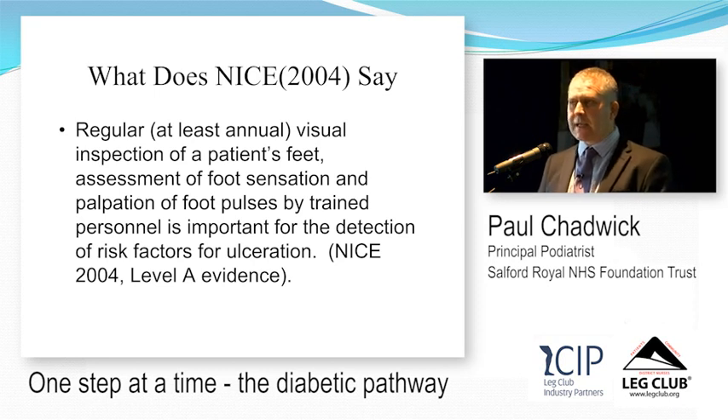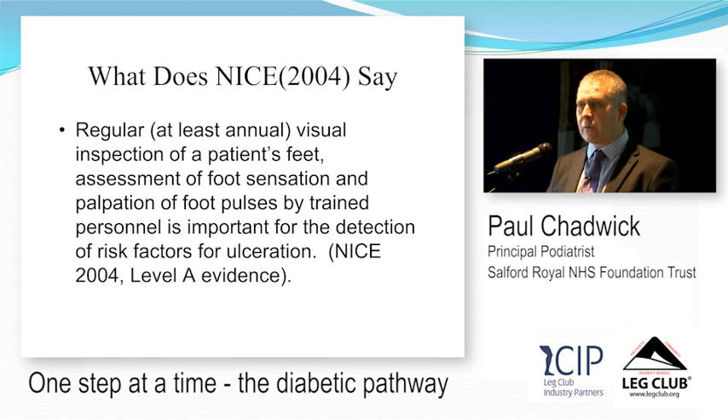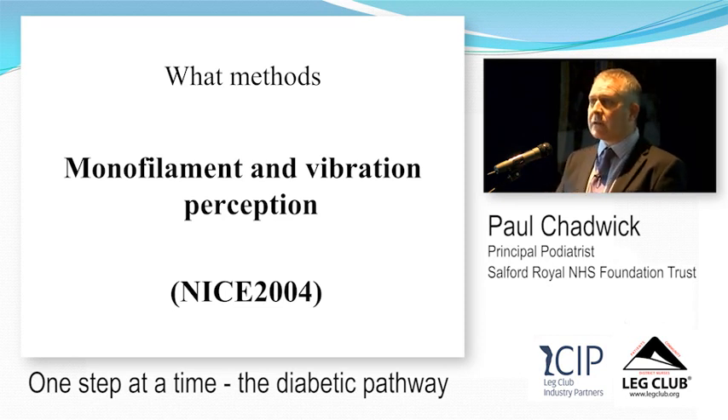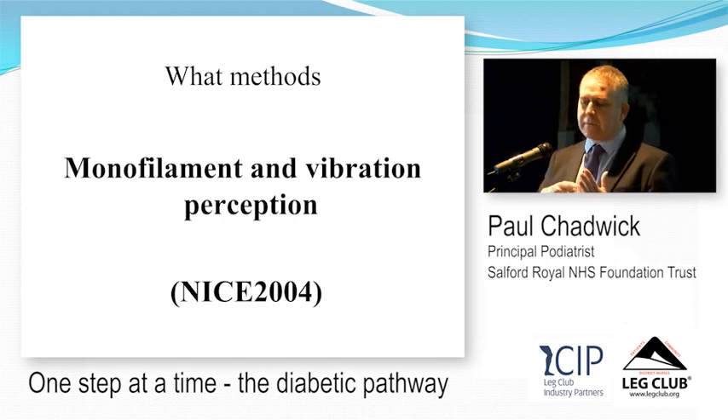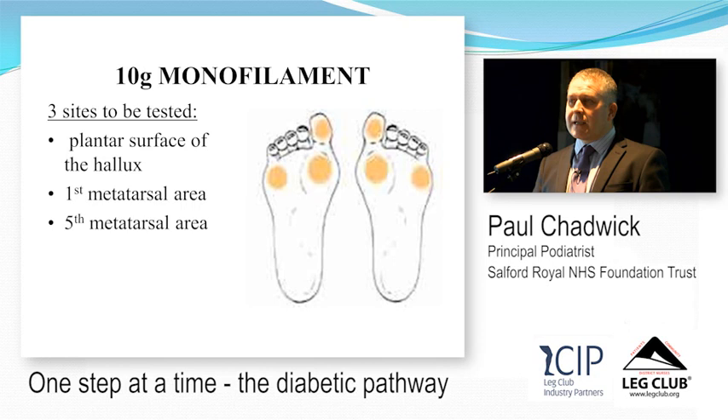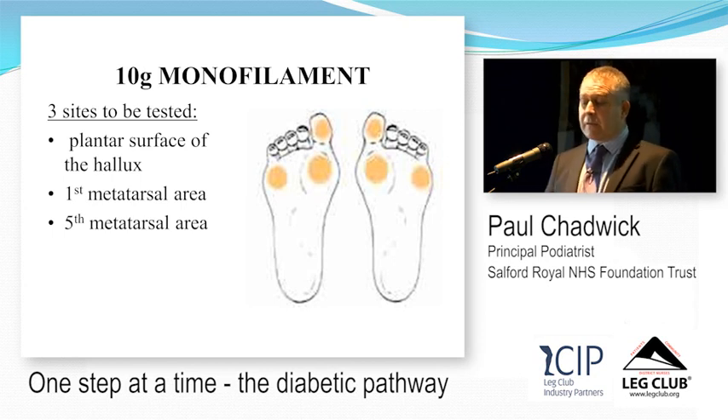NICE tells us we should assess foot sensation and palpate foot pulses. For sensation, we use monofilaments — small fibres that bend under 10 grams of pressure, originally developed in leprosy colonies. If you can't feel it before it bends, you've got loss of sensation. Vibration perception is assessed using a 128 Hz tuning fork. In reality, three monofilament test sites are enough: the big toe, under the first metatarsal head, and under the fifth metatarsal head. Testing those three sites picks up 97% of people with neuropathy.